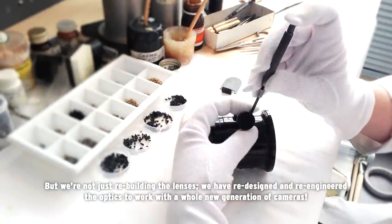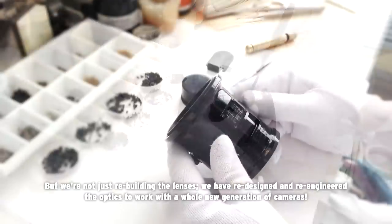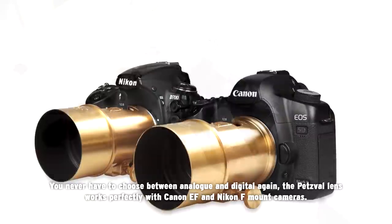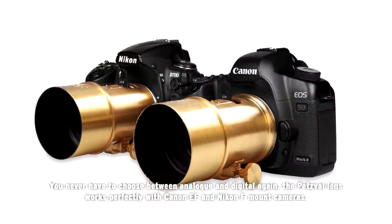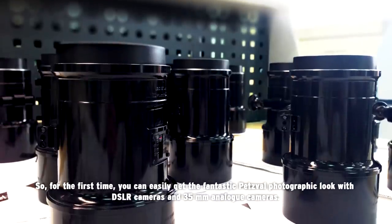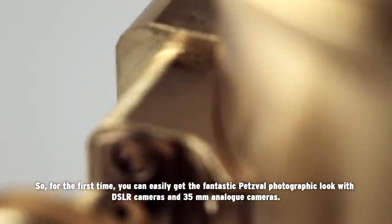But we're not just rebuilding the lenses — we have redesigned and re-engineered the optics to work with a whole new generation of cameras. You never have to choose between analog and digital again. The Petzval lens works perfectly with Canon EF and Nikon F-mount cameras. So, for the first time, you can easily get the fantastic Petzval photographic look with DSLR cameras and 35mm analog cameras.